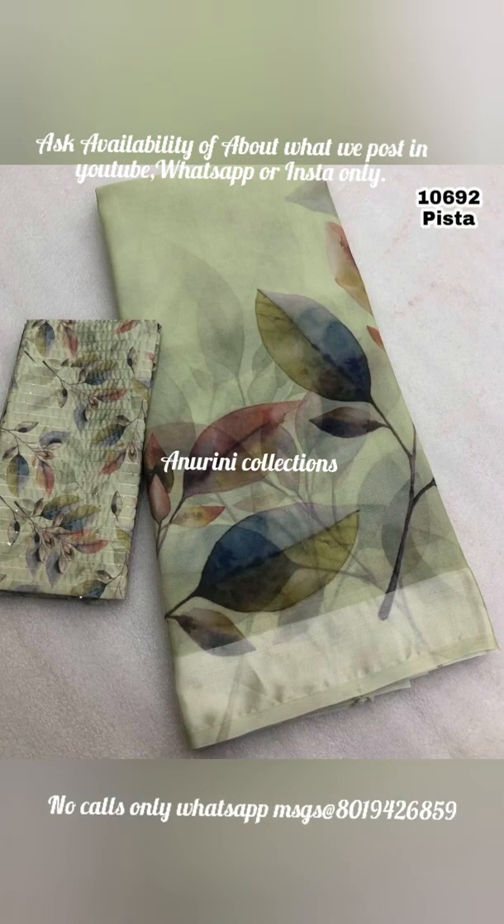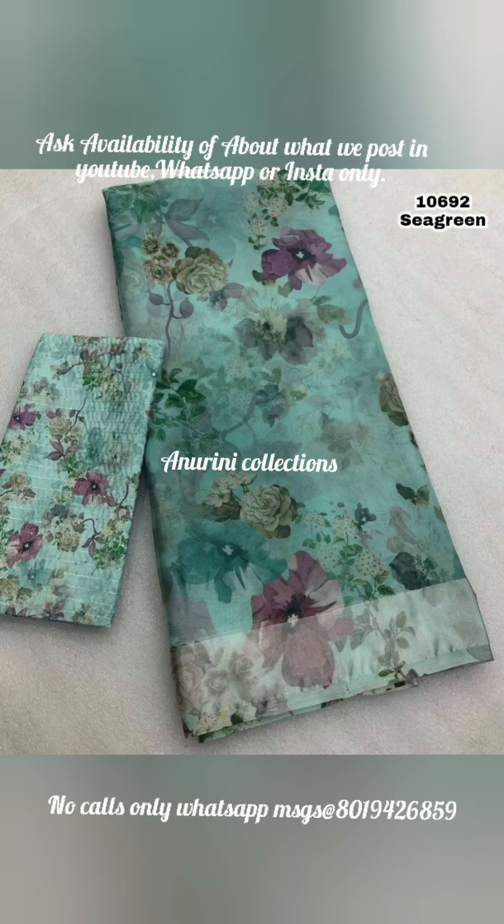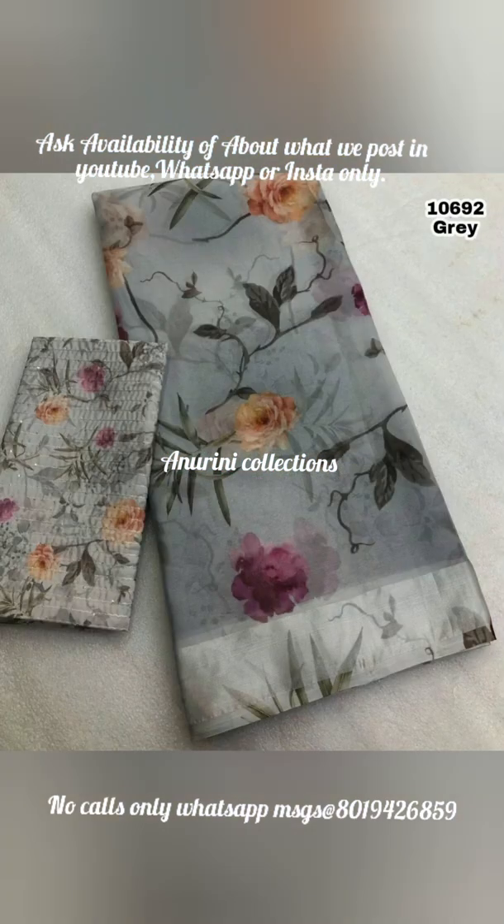Hello everyone, welcome to Anorini's collection. Today, we are going to show you an organza silk saree with floral print.